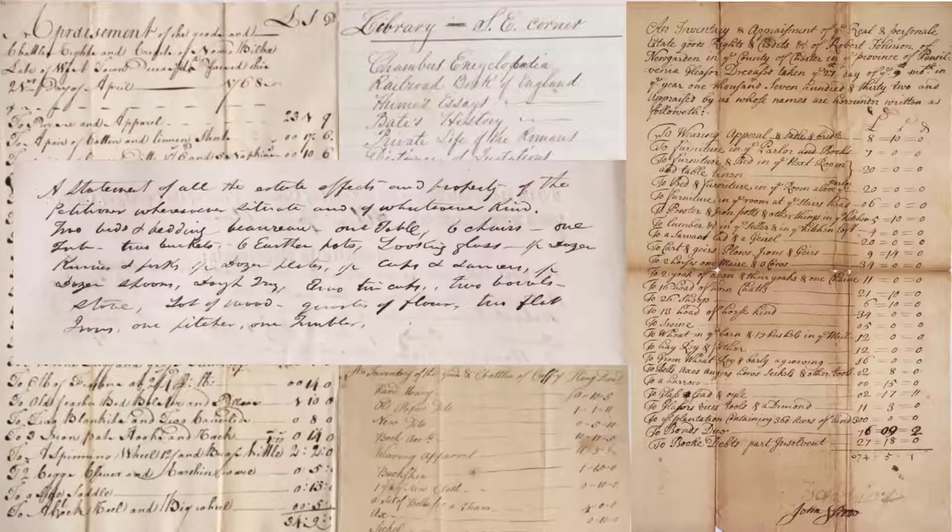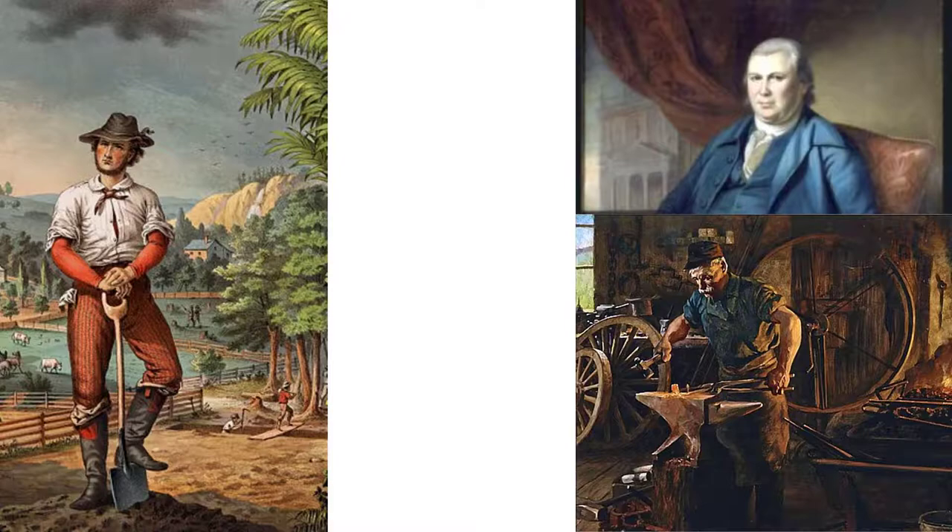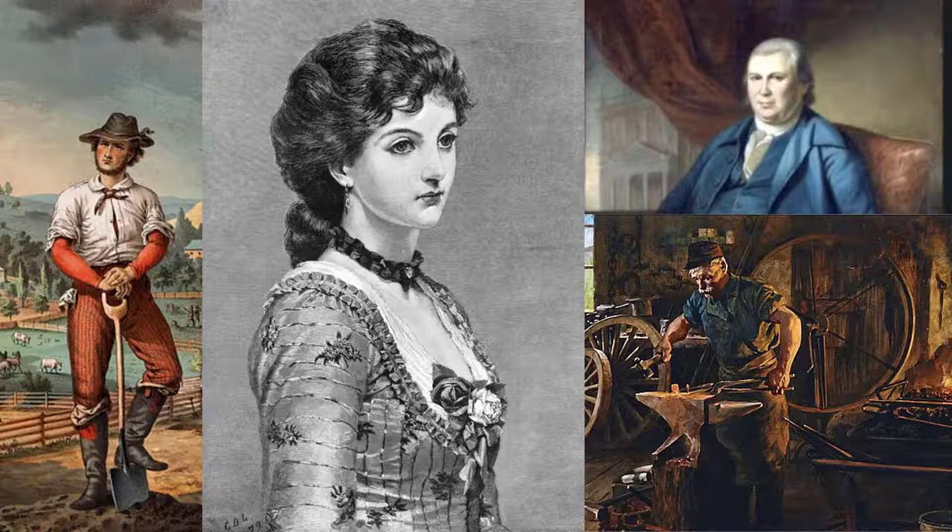To reiterate, we can get a good sense of the identity of an individual by looking at the material objects they owned. For much of Chester County's history, a person's occupation was a significant factor in one's identity. A colonial farmer lived a much different life than a merchant. A 19th century blacksmith living in Coventry Township had different life experiences than a gentleman or gentlewoman living in Westchester. Because these groups had different occupations and life experiences, the objects they owned would have been different, and we can see those differences in archival records like estate inventories.